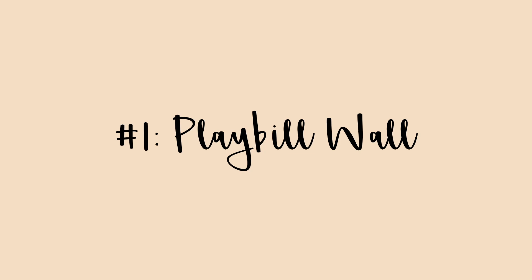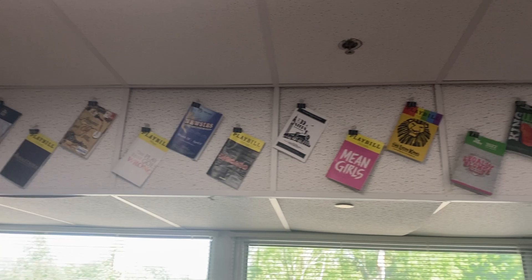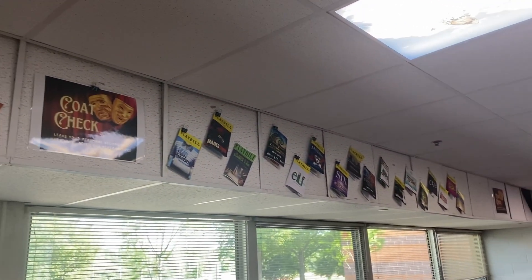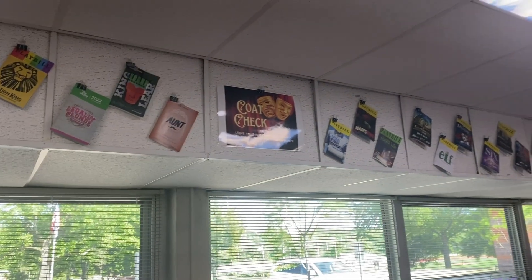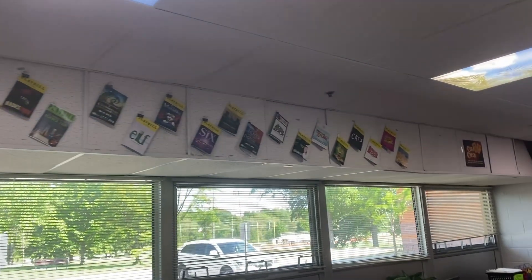First up, we have my playbill wall. These are all playbills from shows that I have either been in, attended, or directed — they were just collecting dust at home, so I decided to bring them to school and use them as decor. I don't know what it is about this wall, but my students really, really pay attention to it. Every time I add a new playbill, they immediately notice and want to talk to me all about the show. It's a super fun way to showcase theater in our community and start some really fun discussions.